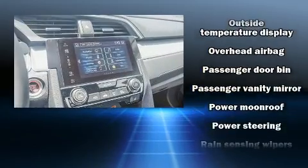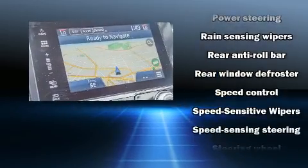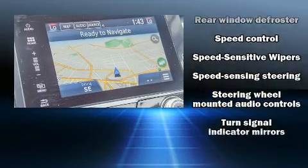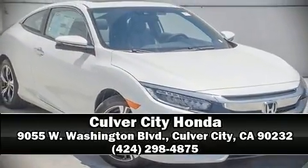You'll never lose visibility with rain-sensing wipers, which activate automatically when the drops start to fall. We'd also be happy to help you arrange financing for your vehicle. Stop by our dealership or give us a call for more information.